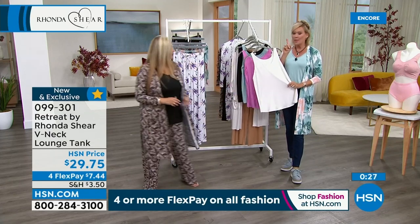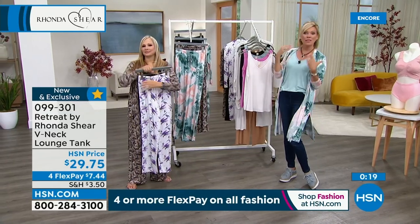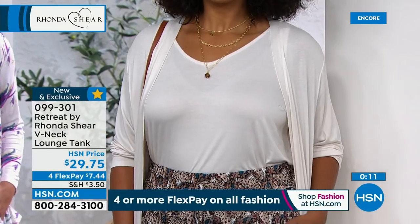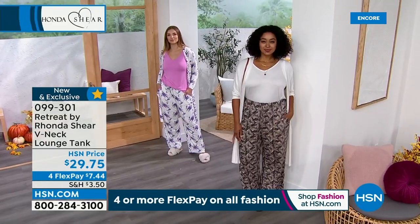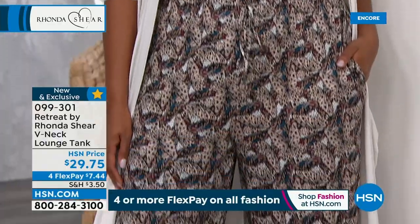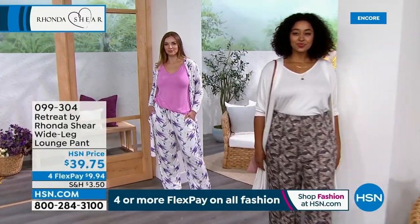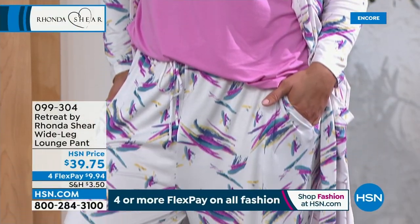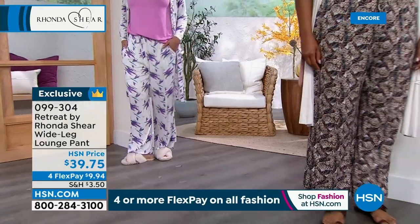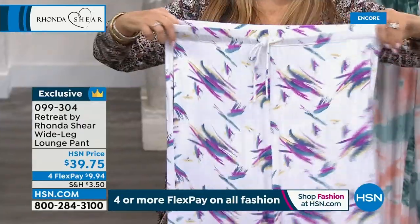We're going to show you more the wide-legged pant to complete the look. Kenya's got the cream cardigan with the cream tank and the butterfly pant — looks fantastic. Stay on the line for the V-neck tanks, item 9-9-3-0-1. Don't forget, four Flex on everything, five with an HSN card. The pant is hugely popular tonight. You've got this great waistband — it's not going to dig into you. I'm very cognizant of tummies. You do have a working drawstring as well.